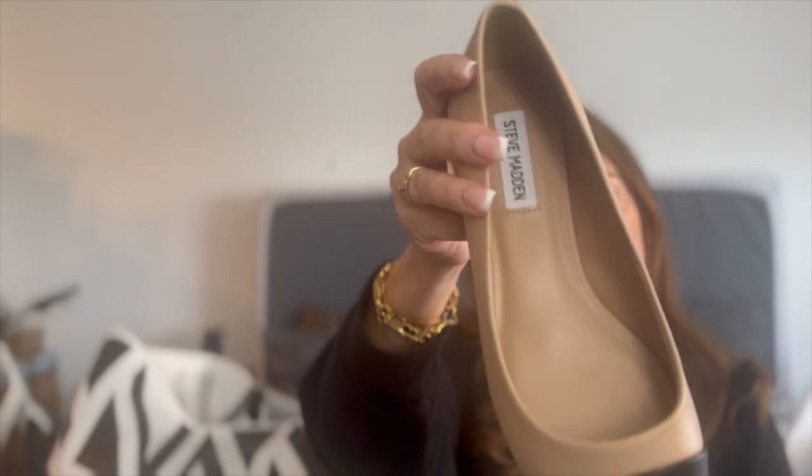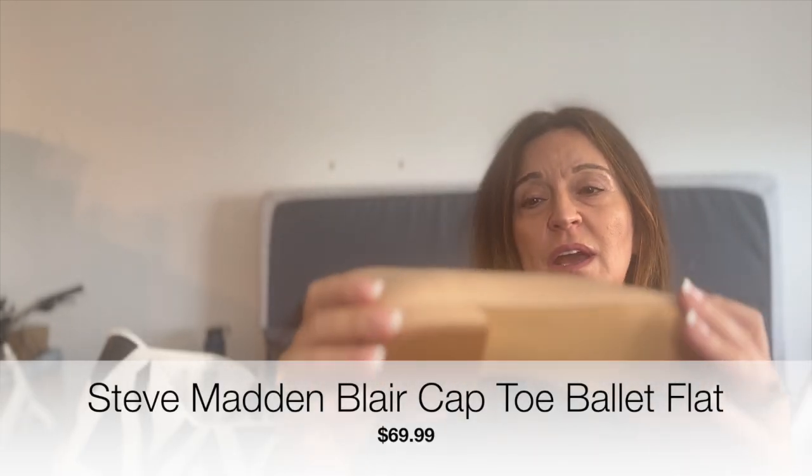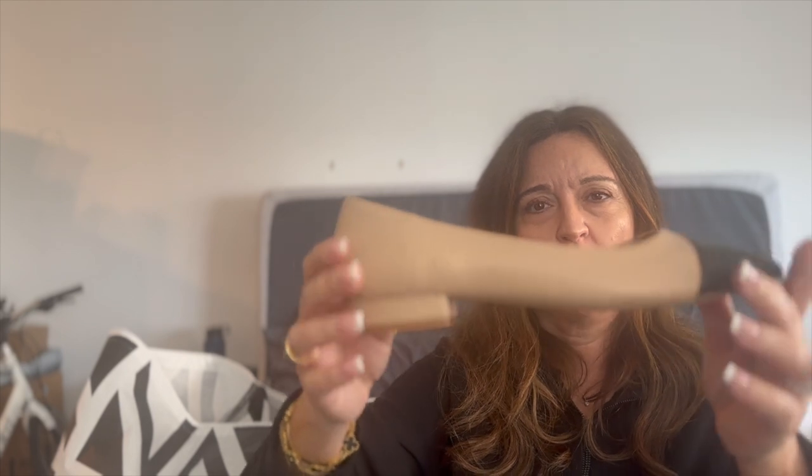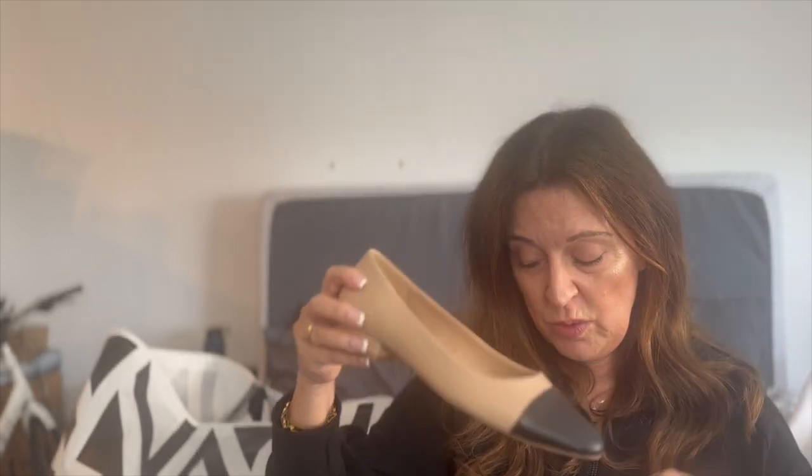This is another pair by Steve Madden — the ballerina flat style, although they have a little more heel than the Chanel ones. Very reminiscent of the Chanel ones with the nude body and black toe cap. I probably need to break these in a little bit. All the Steve Madden ones I got in an 8.5, and I think the Rag & Bone is the same.